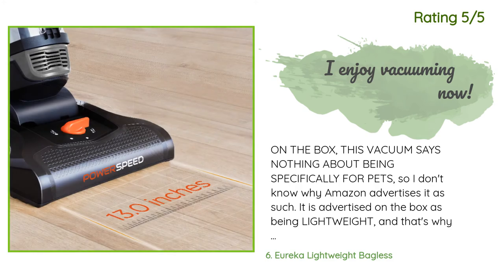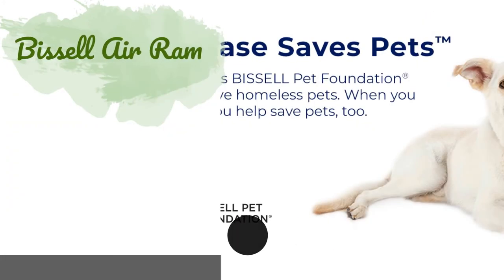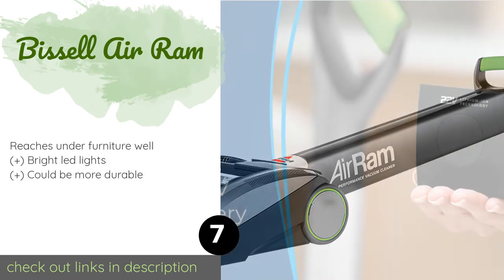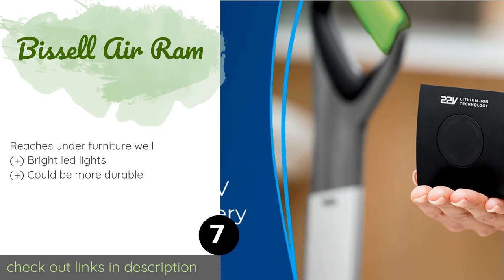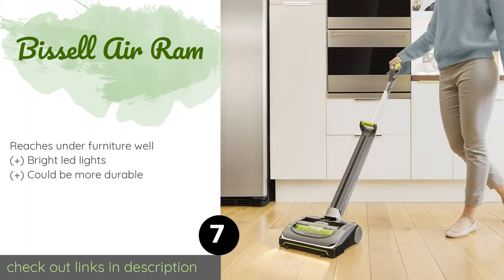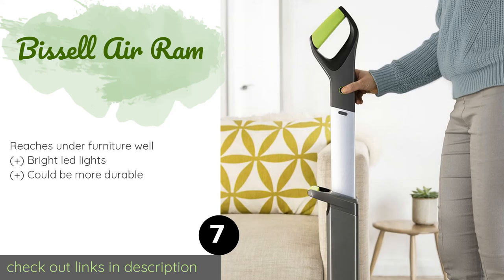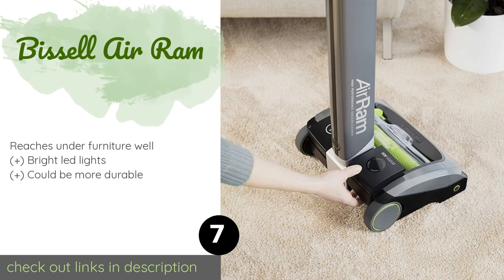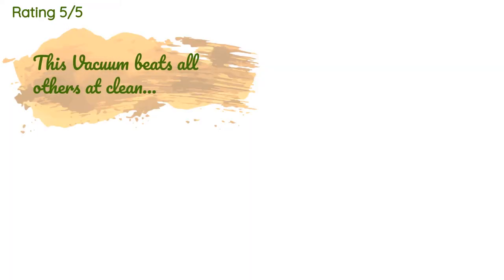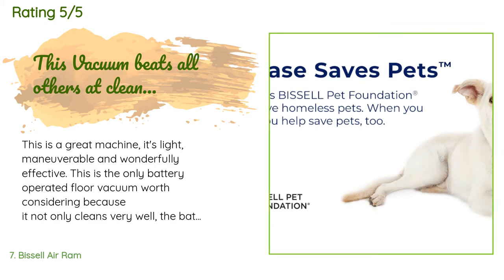The next product is the Bissell Air Ram. You'll be able to clean for up to 40 minutes with every charge of the Bissell Air Ram's onboard lithium-ion battery. When you're finished, it's a snap to stash away because it's highly compact with a collapsible handle. The price is approximately $210. This product has an average rating of 4.3 stars from more than 1,281 customer reviews.